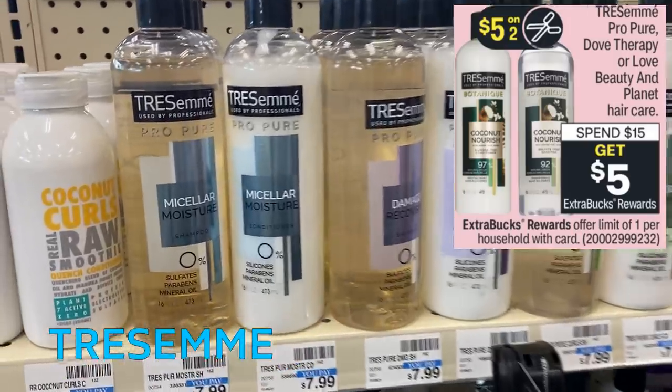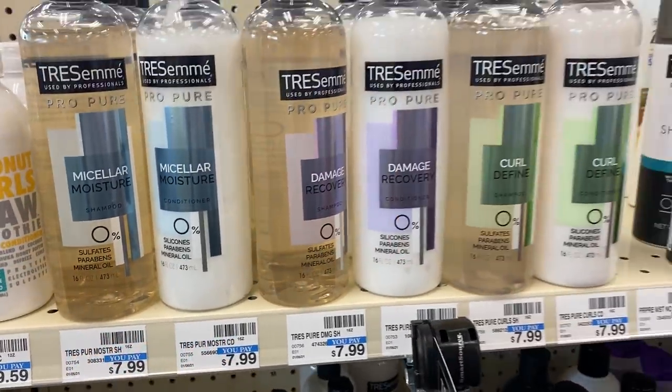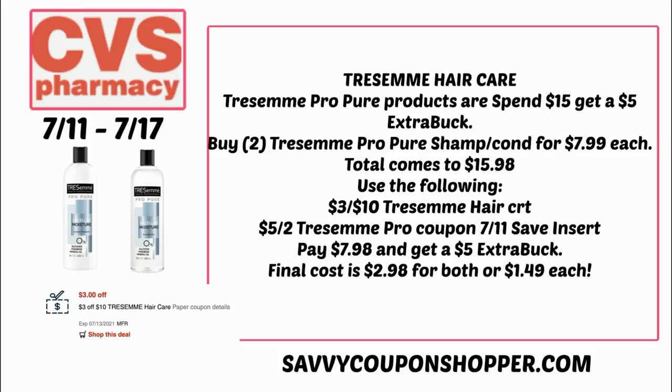TRESemmé Pro Pure has a great deal — spend $15, get a $7 Extra Buck. Products available include the micellar, damage, and curls varieties at $7.99 each. Grab a shampoo and conditioner, bringing your total to $15.98. I have a $3 off $10 TRESemmé hair care CRT, and we're getting $5 off two Pro Pure coupons in the 7/11 Save insert. After those coupons, you'll pay just $7.98 for both and get back a $5 Extra Buck, making your final cost only $2.98 for both, or $1.49 each.